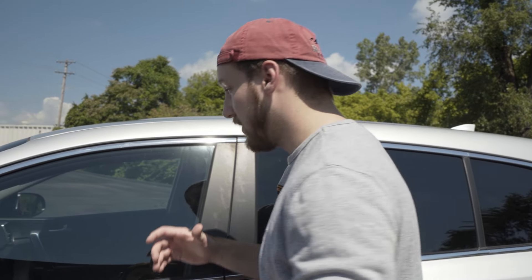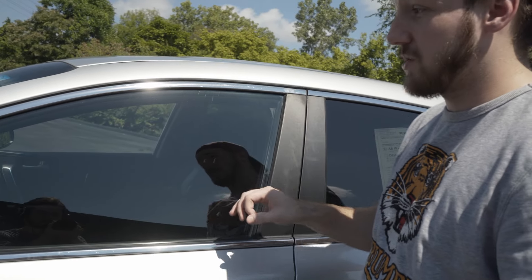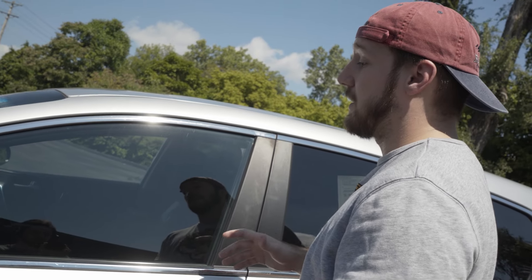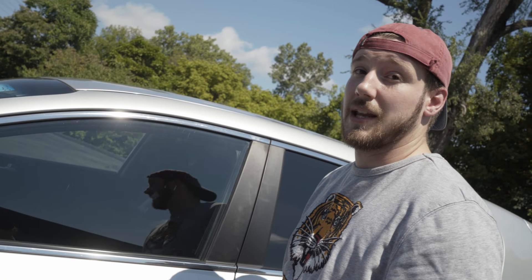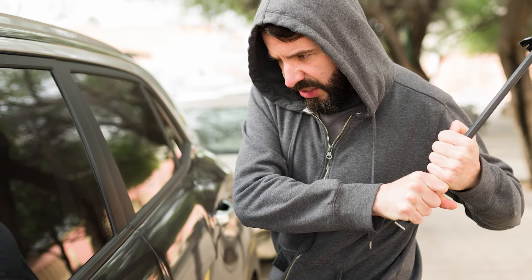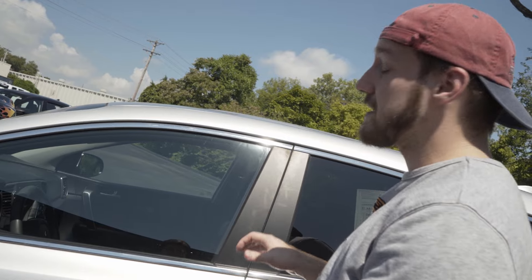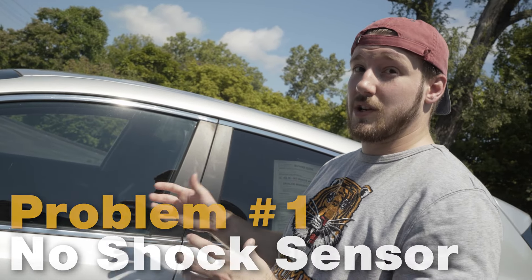The first thing an experienced carjacker is going to do is look into your window to see if you have any aftermarket alarm system, which can be indicated by a blinking light. While looking in, they're also going to check for a steering wheel lock or valuables in sight to make sure it's worth their time. Once they think the coast is clear, they'll break the window with a tool. For most vehicles this would trigger an alarm, but the problem with these Kias and Hyundais is that there's no shock sensor to trigger that response.